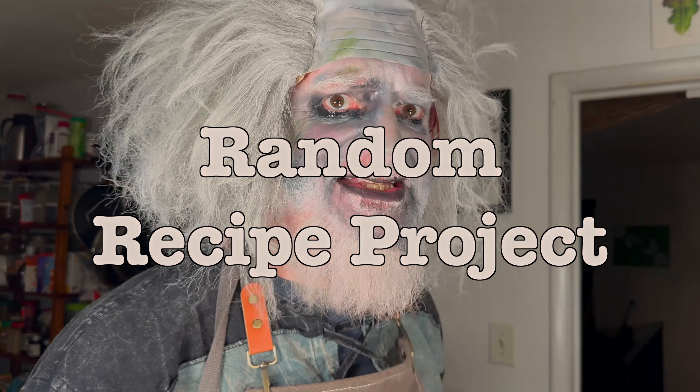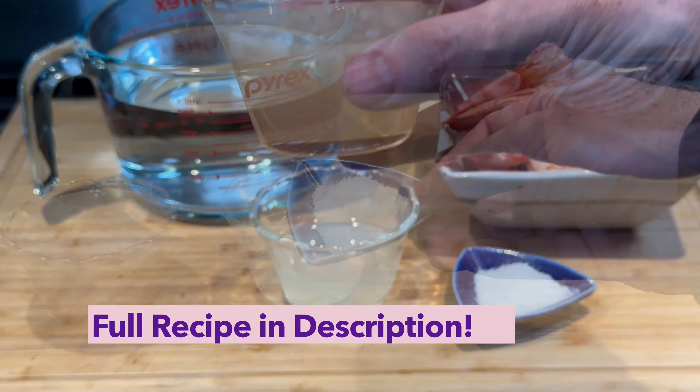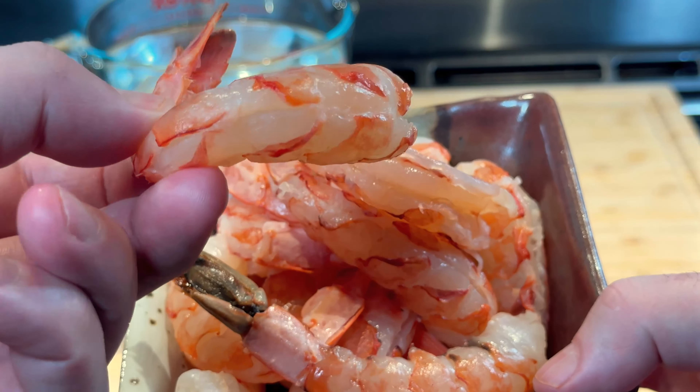Here's what we need for this deadly delight: water, sweetened coconut cream, salt, lime juice, and some fresh jumbo shrimp.